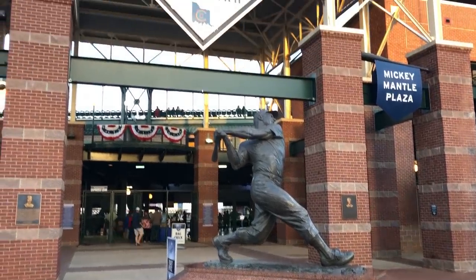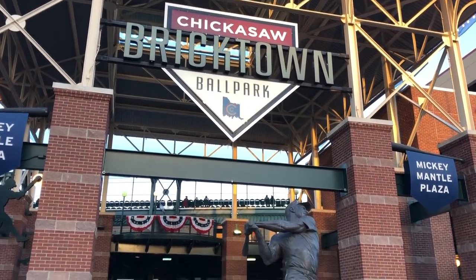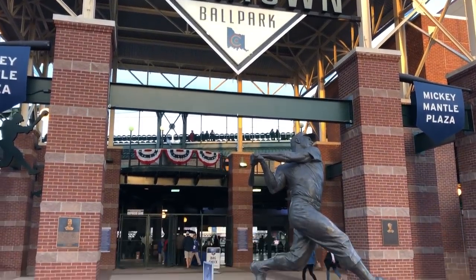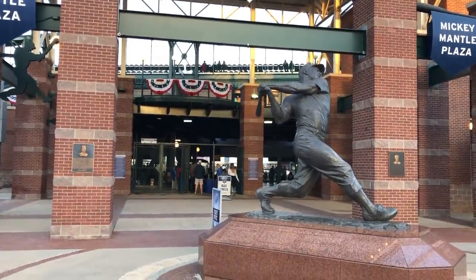A very popular thing to do here in Oklahoma City is professional sports. Everyone knows about the Oklahoma City Thunder basketball team, but they also have a Dodgers minor league team right in the center of town with what might be the biggest minor league stadium I've ever seen. If you're a sports fan, it gives you something to do.